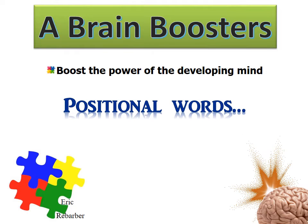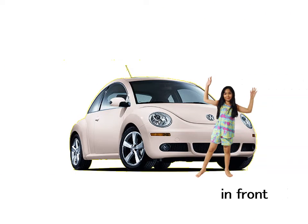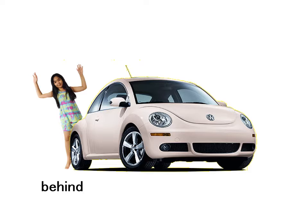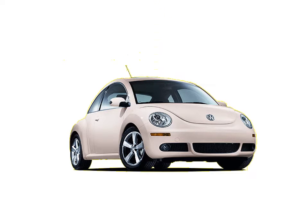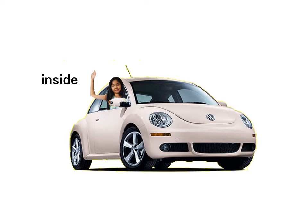Positional words. In front — the girl is in front of the car. Behind — the girl is behind the car. On top — the girl is on top of the car. Next to — the girl is next to the car. Inside — the girl is inside the car.